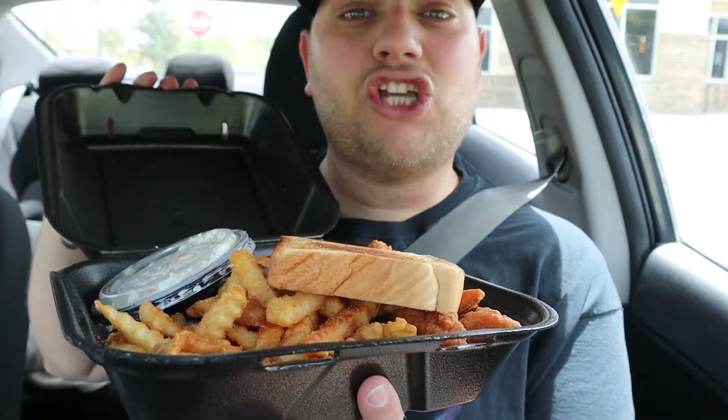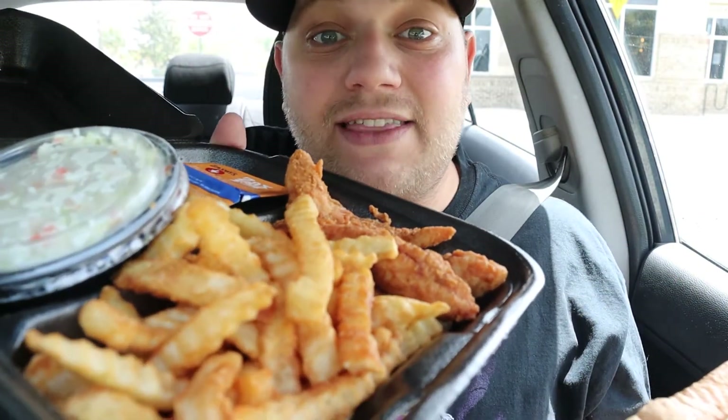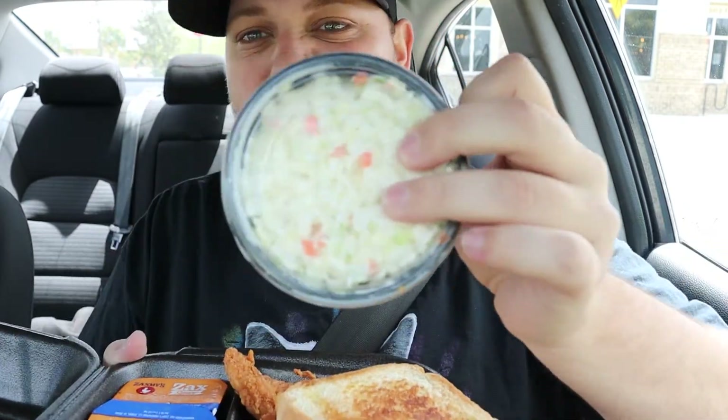Oh, Texas toast! Oh my god, I love Texas toast! Crinkle fries — they have crinkle fries! Oh my god! Oh, coleslaw. I don't do that — you won't be seeing me try that on this video. I don't do coleslaw, sorry. Oh my god, I need a thumbnail!